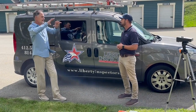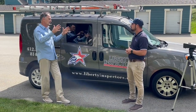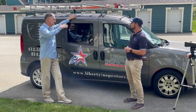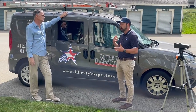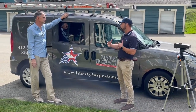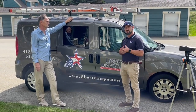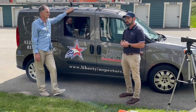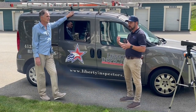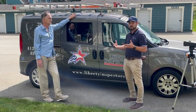Is there a territory or region that home inspectors kind of focus on, or do they go anywhere? It generally depends on the home inspector. With us, we are broken up into two different territories. Myself, I'm more in the Pittsburgh area. Then we have Elijah — he's in the Johnstown/Somerset area. So we're able to cover a pretty broad area.